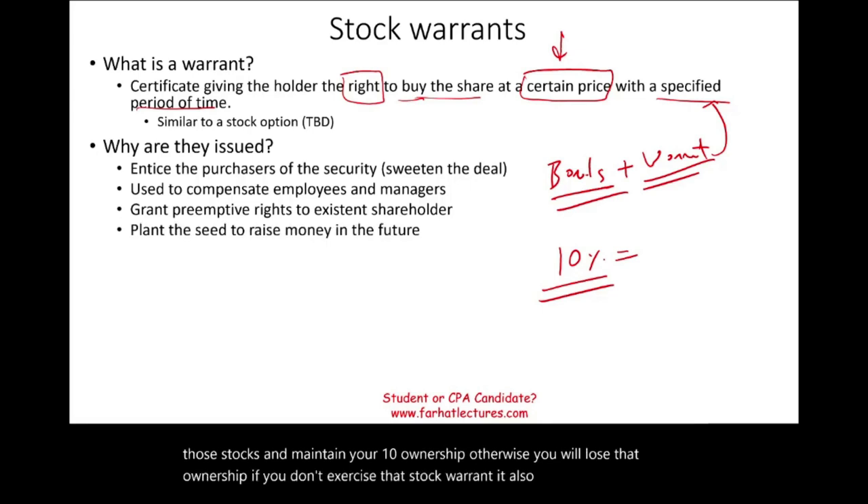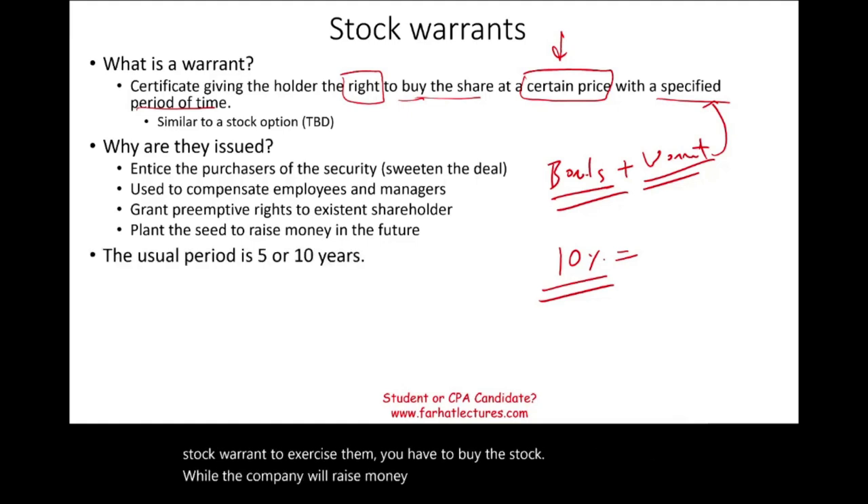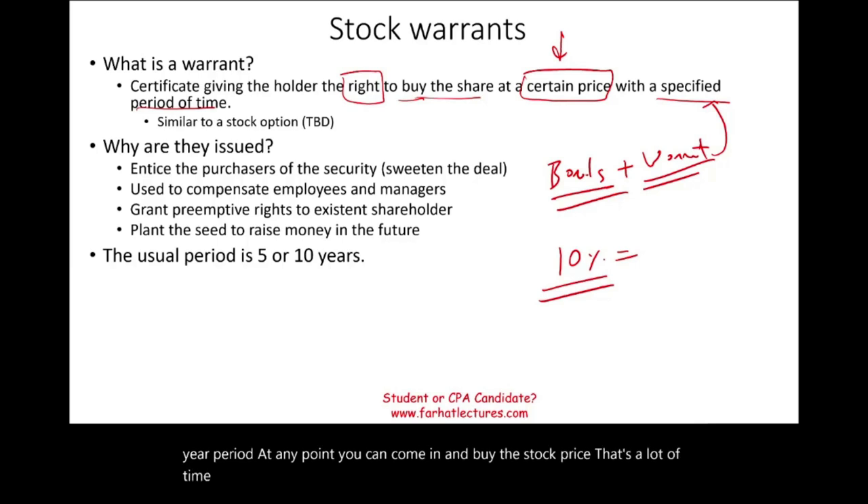Warrants also plant the seed to raise money in the future — once you exercise a warrant, you buy the stock, and the company raises money. Stock warrants are usually issued for five years, but can be up to ten years. That's a long period, and the stock price can change substantially within ten years, so more time makes the warrant more valuable.